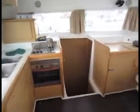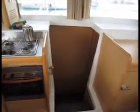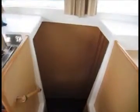Going to port hull. This is a four-cabin version, so four equal cabins with four heads.